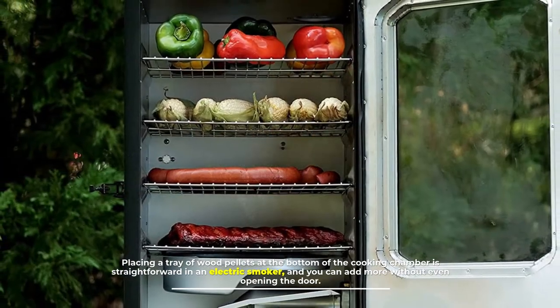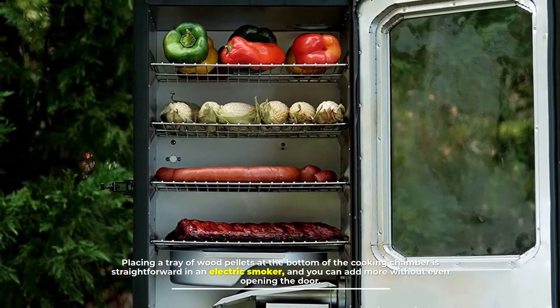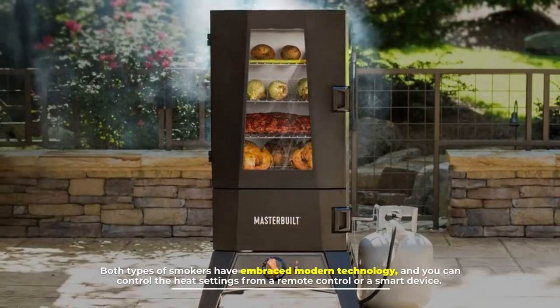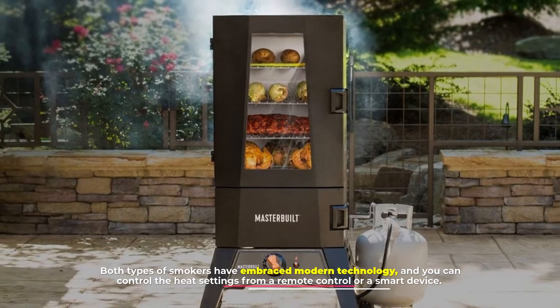Placing a tray of wood pellets at the bottom of the cooking chamber is straightforward in an electric smoker, and you can add more without even opening the door. Both types of smokers have embraced modern technology, and you can control the heat settings from a remote control or a smart device.